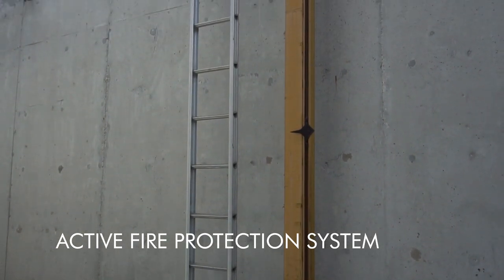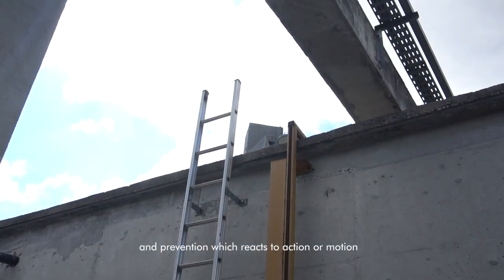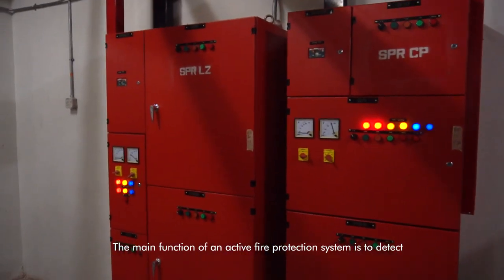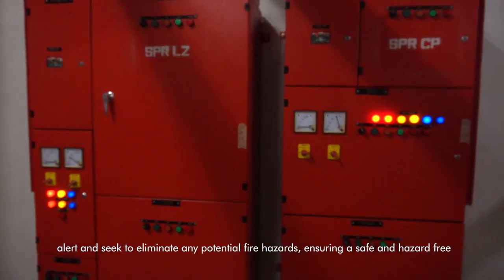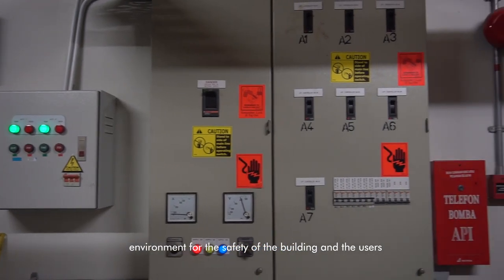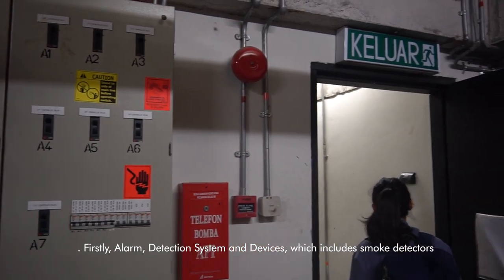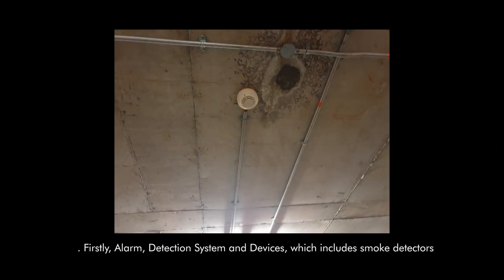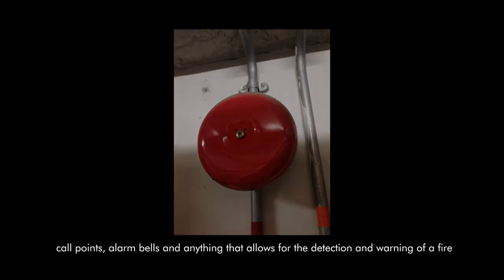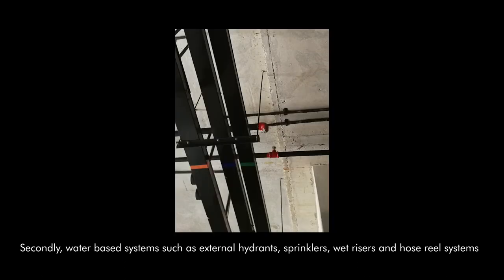Active fire protection is defined as protecting a building from fire with components of fire detection and prevention which react to action or motion. The main function of an active fire protection system is to detect, alert, and seek to eliminate any potential fire hazards, ensuring a safe environment for the building and its users. There are a few subcategories. Firstly, alarm detection systems and devices which include smoke detectors, call points, alarm bells, and anything that allows for the detection and warning of a fire. Secondly, water-based systems such as external hydrants, sprinklers, wet risers, and hose reel systems.